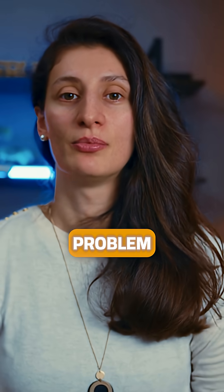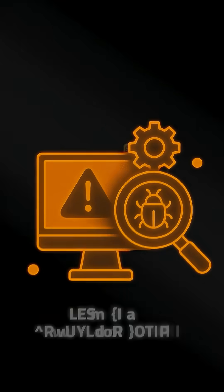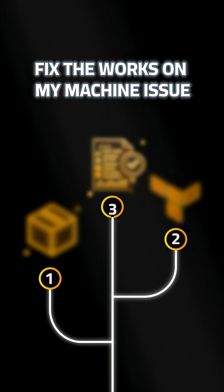DevOps solves this problem by bringing consistency and automation to your workflows, so you can spend less time troubleshooting and more time writing and shipping quality code. Here are three key practices to fix that 'it works on my machine' issue.